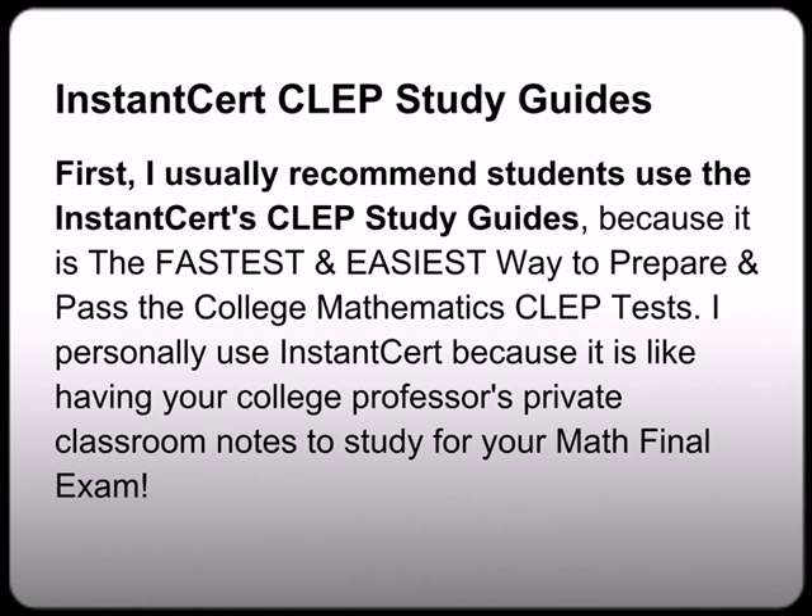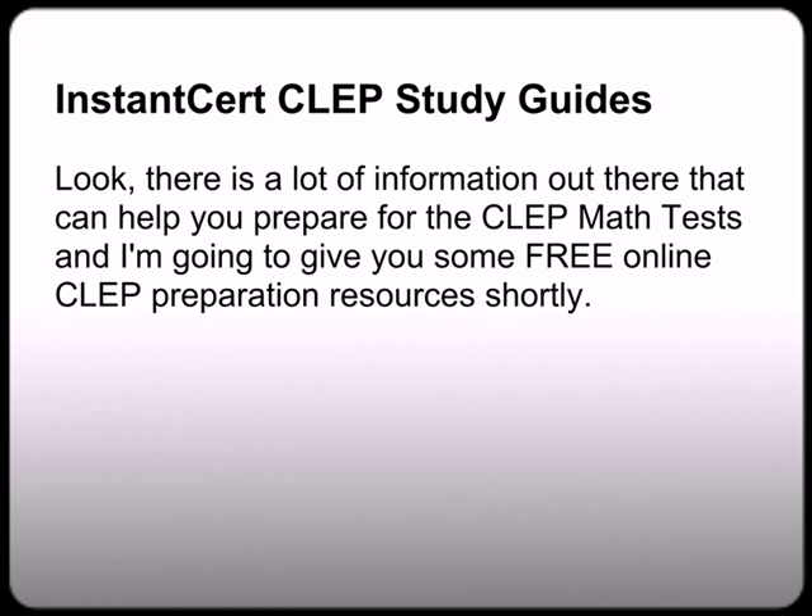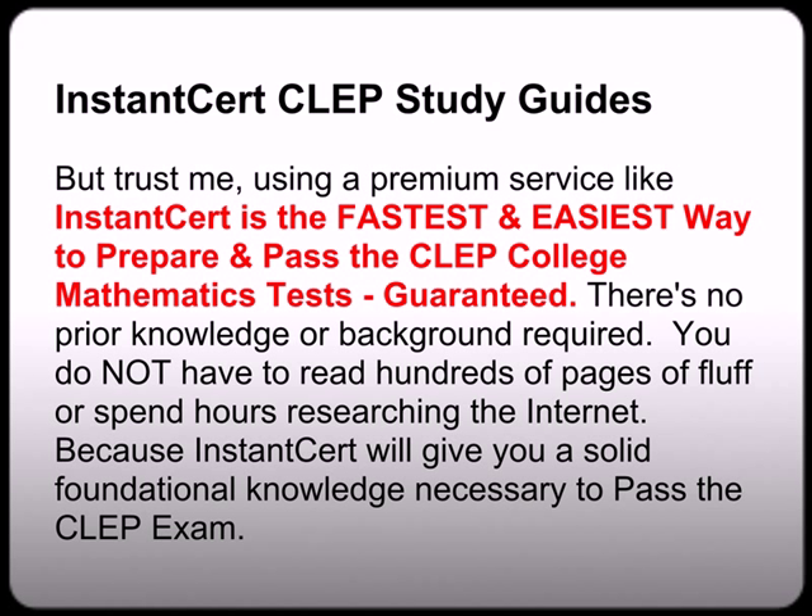InstantCert CLEP Study Guide: I always, always, always recommend students use a premium CLEP study guide service like InstantCert, because it is the fastest and easiest way to prepare and pass the College Mathematics CLEP test. I personally use InstantCert on all my CLEP and DANTES exams because it was like having your college professor's private classroom notes to study for your final exam. For those of you who know my story, I was basically able to test out of my first two years of college, saving me tens of thousands of dollars at my private four-year university — and InstantCert was my secret weapon. There is no prior knowledge or background required.